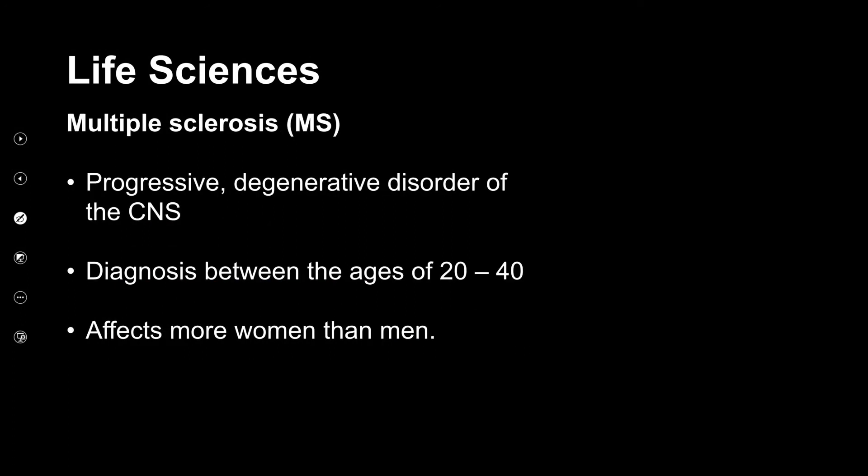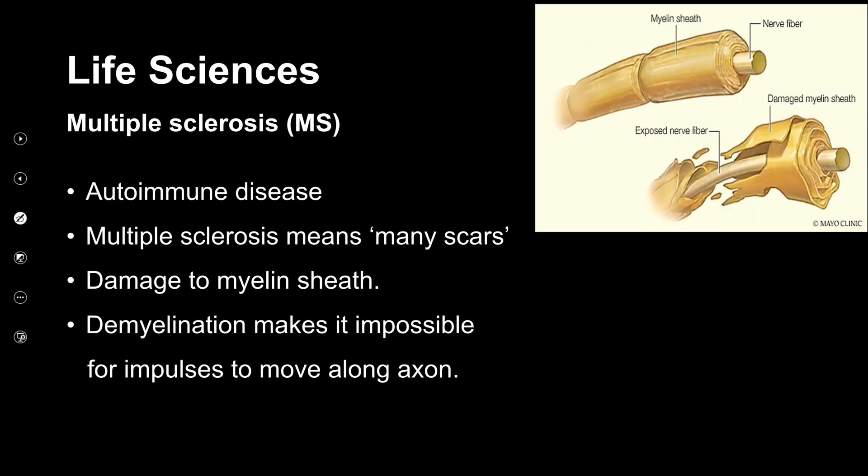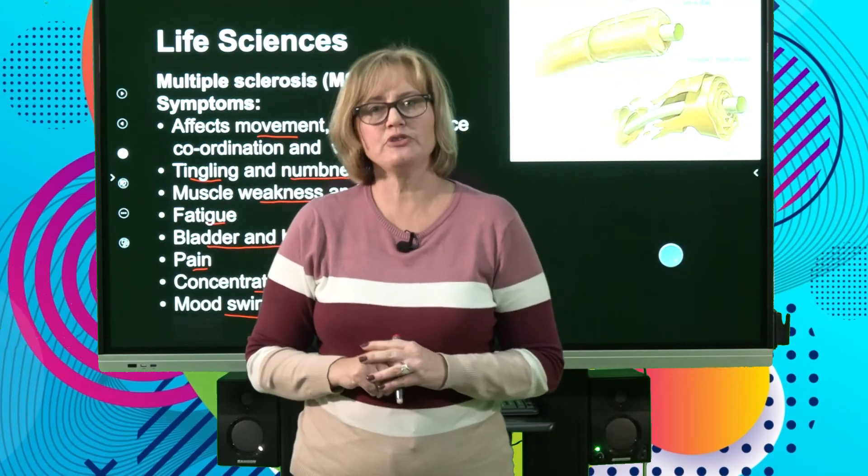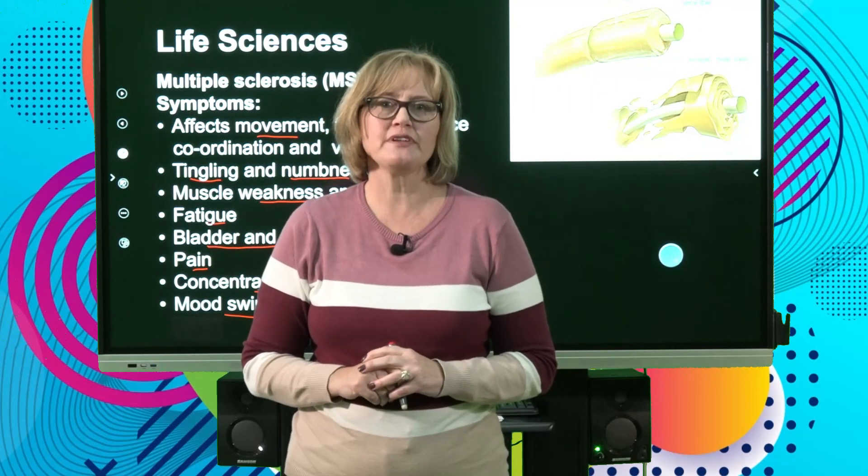The next illness is multiple sclerosis, or MS — also a progressive, degenerative disease involving the breakdown of the central nervous system. It is an autoimmune disease, usually diagnosed between ages 20 and 40, and affects more women than men. MS means 'many scars' — the myelin sheath is damaged, causing scars that make it impossible for impulses to move along. Symptoms include affected movement, feeling, balance, tingling and numbness, muscle weakness, fatigue, bladder and bowel problems, pain, concentration and memory loss, and mood swings. Unfortunately, there is no cure. This brings us to the end of our section — I hope you enjoyed it and learned a lot.